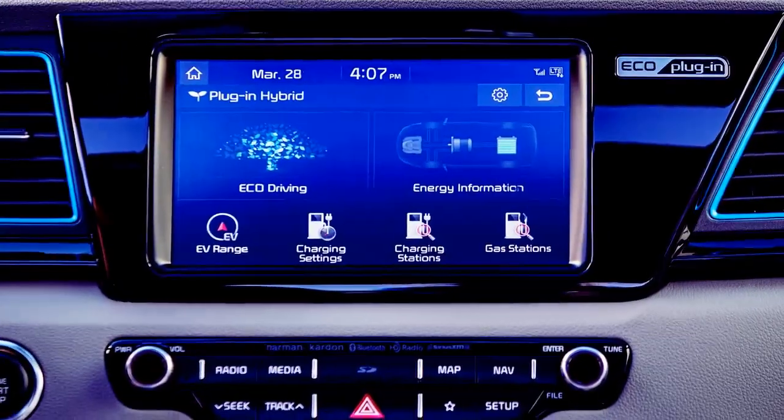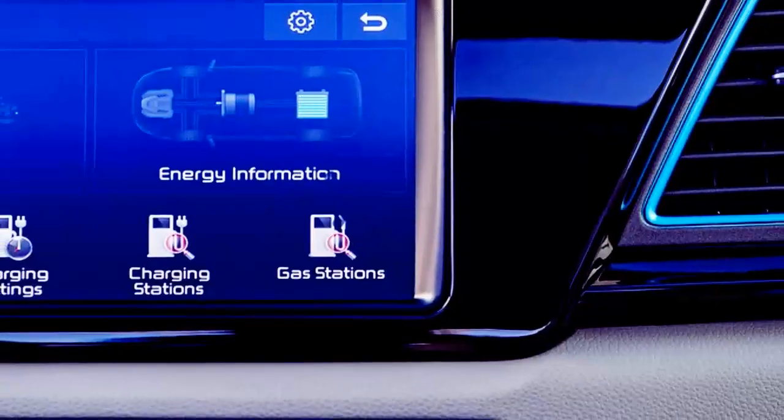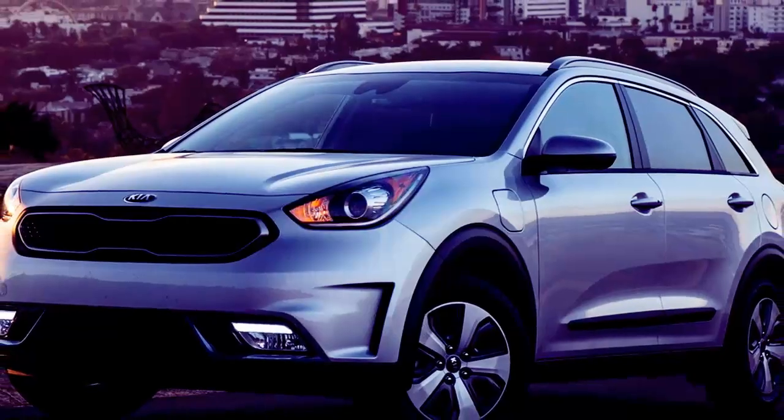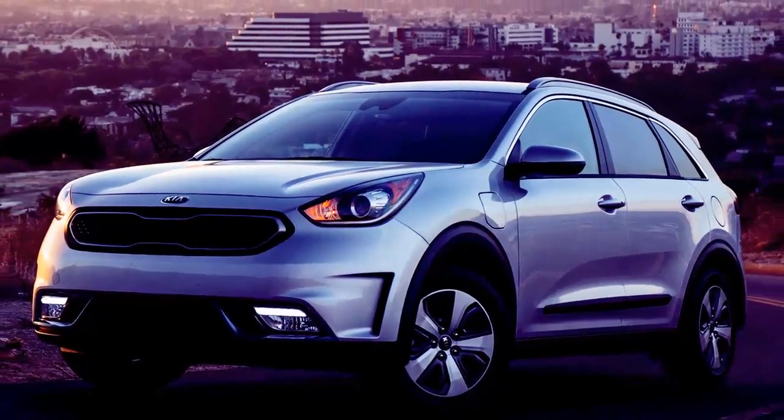The total system power of 139 horsepower — no different than the standard Niro — means that this is more of a drag strip challenger for a Prius than, say, the much quicker Chevrolet Volt.